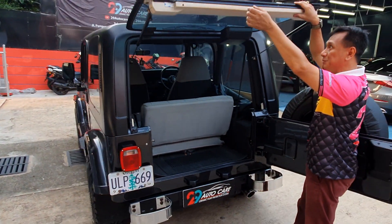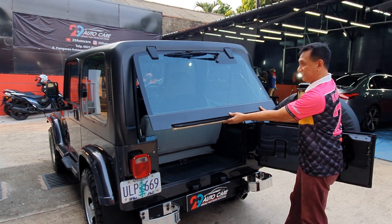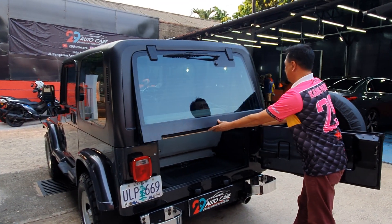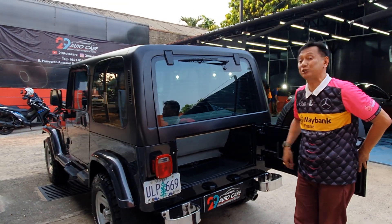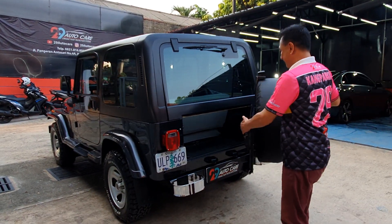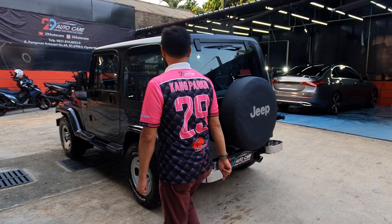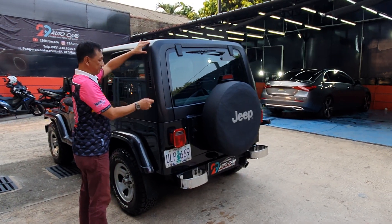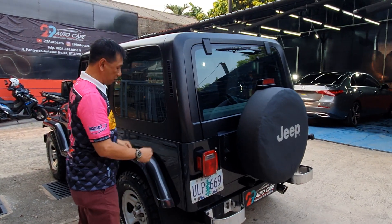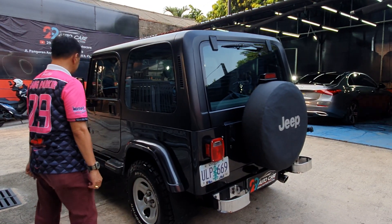Cara nutupnya: ini dulu ditutup, ini dulu ditaruh. Ada hidroliknya, ada gasnya. Baru yang ini - jadi jangan terbalik, kalau terbalik rusak kacanya. Nah ini tekniknya. Teman-teman bisa lihat, ini bisa dicopot juga, bisa dibuka. Jeep itu bener-bener bisa dipretelin banget, luar biasa.